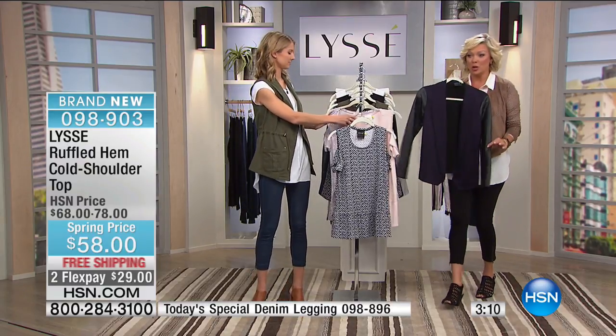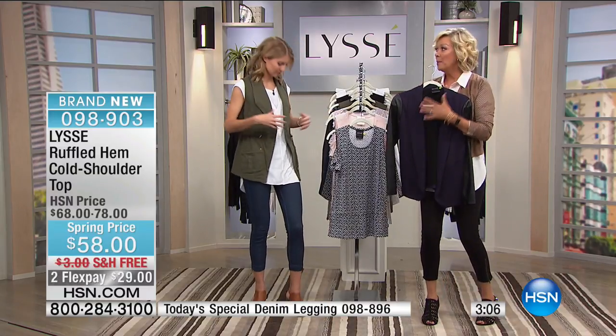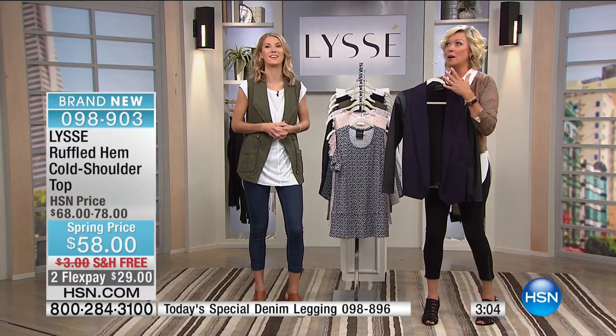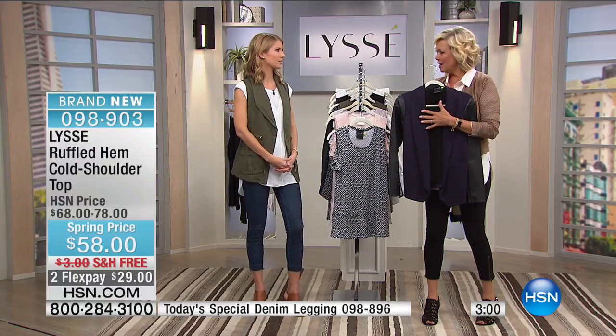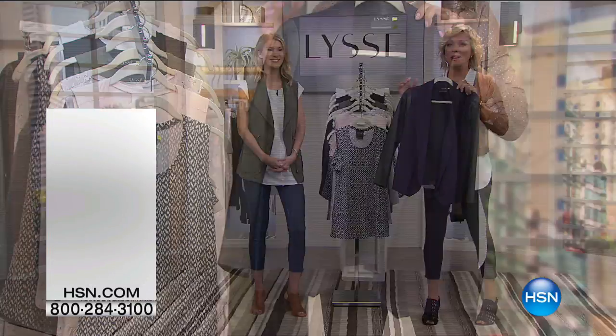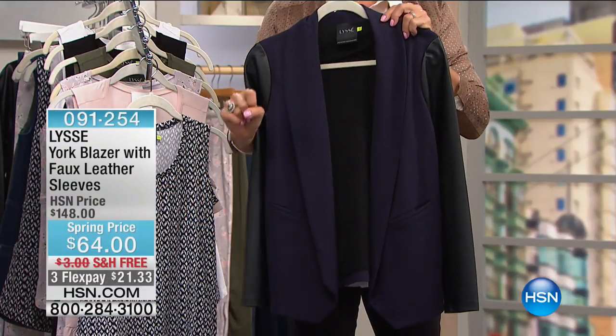Blush is almost gone — about 200 left in that choice. At the very end of our show, we've got a blazer from Lisse — it's only $64, marked down from $148. It's insane value. I love a blazer.